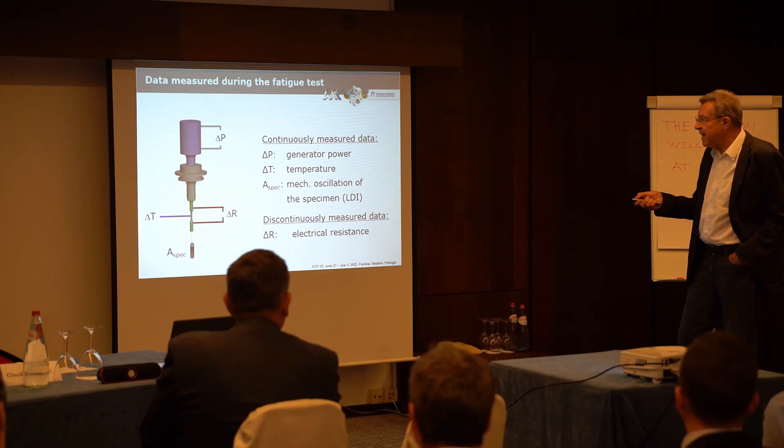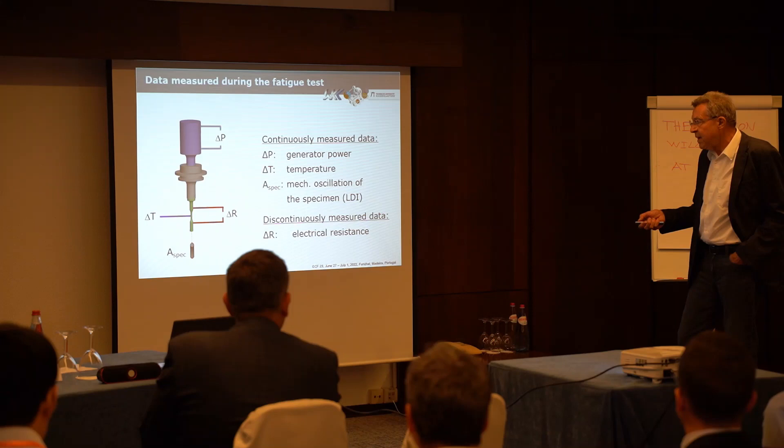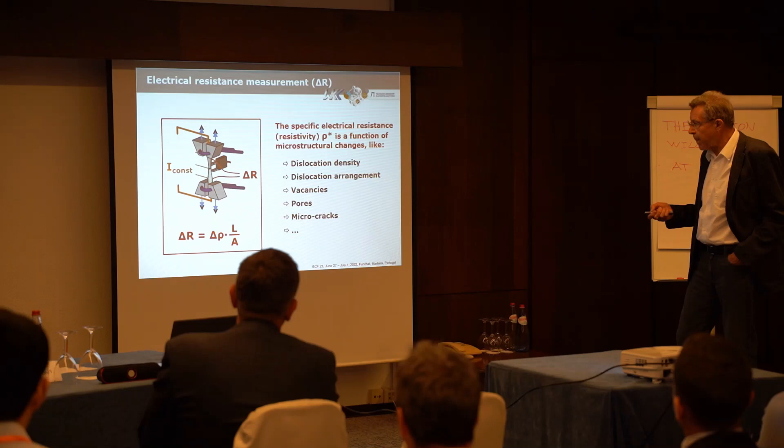The continuously measured data are the generator power, the temperature change, and the mechanical oscillation using a laser Doppler interferometer from below at the end of the specimen. The specific electrical resistance is also very important, but this value can only be measured when the test is stopped — it is not possible to measure it continuously like the others.